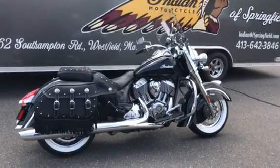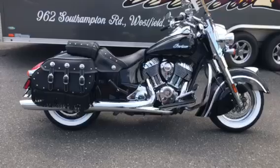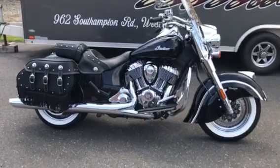Hi everybody, Dennis from Indian Motorcycle Springfield. Today I have this beautiful 2019 Indian Chief Vintage.